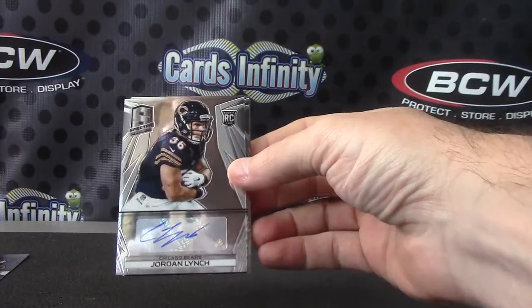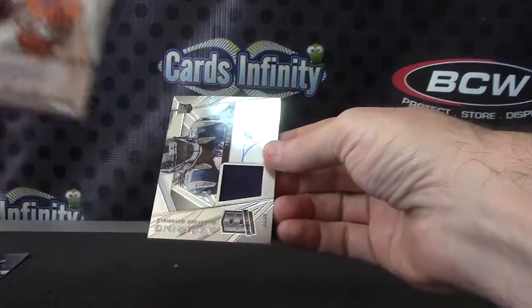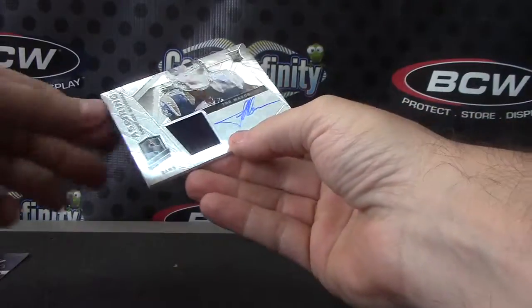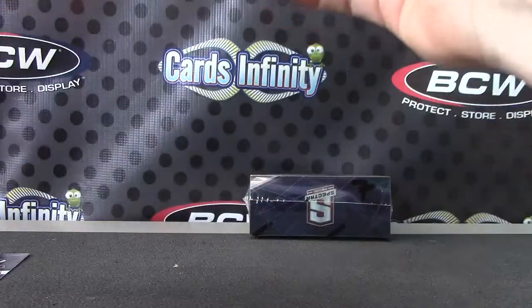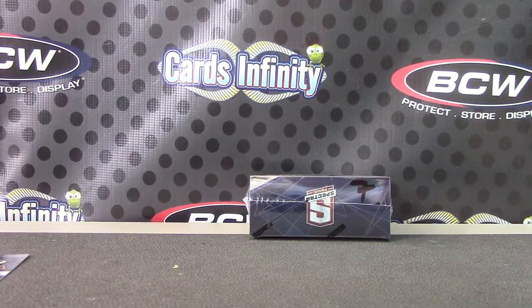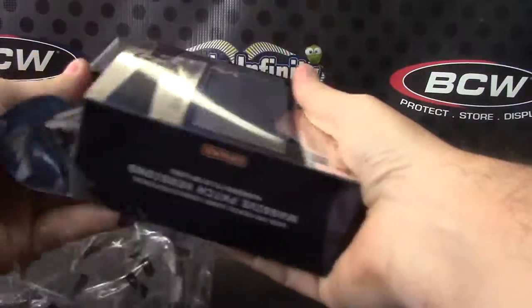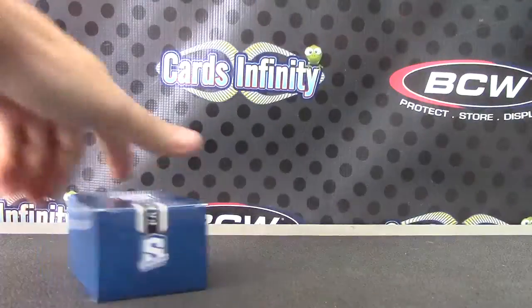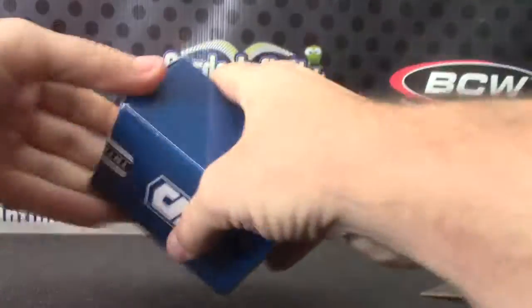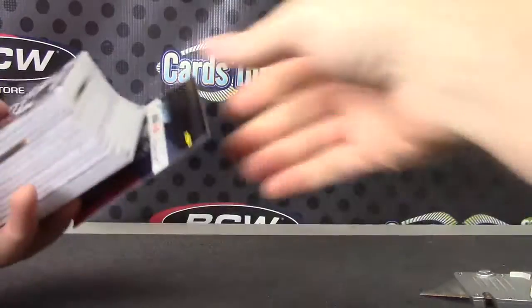Jordan Lynch 149, Jawan Thompson 149, and Trey Mason patch autograph — that one is 49. Last one, last pack of it all.